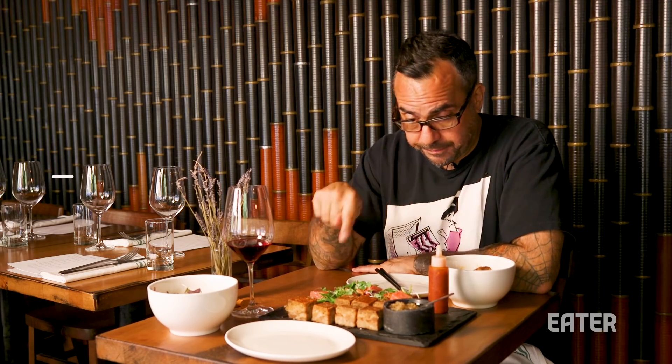My recommendation to you is if you are a lover of pork belly, get down to Twomei and try the pig out for two. You don't have to share it — that's just a recommendation on the menu. Thank you very much for watching. I'm going to sit here and finish this off, and we'll see you on the next episode of The Meat Show.